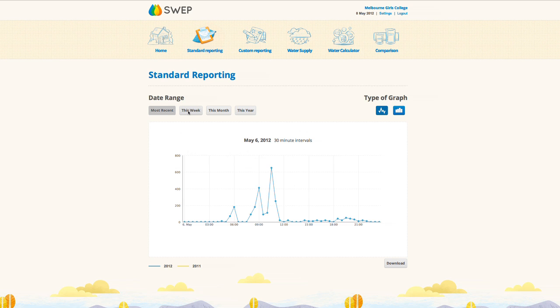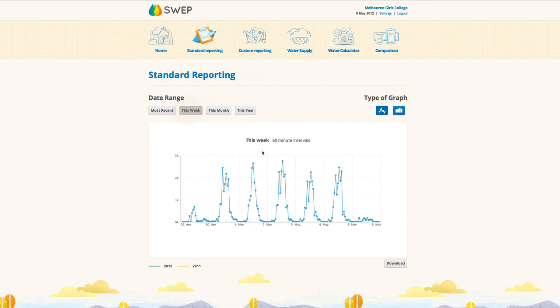I log on to the data program every morning and according to the graph it shows me if I've got any water leaks around the school. If the graph spikes in comparison to previous days, I know I've got leaks. I go for a walk around the school, try to find where the leaks are, repair them, and get the water usage back down.